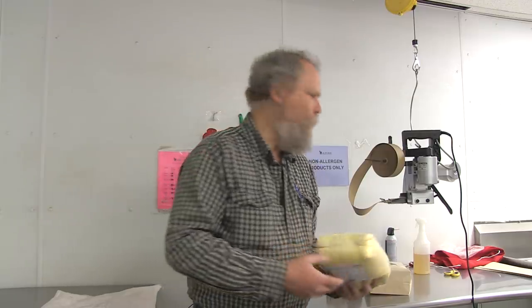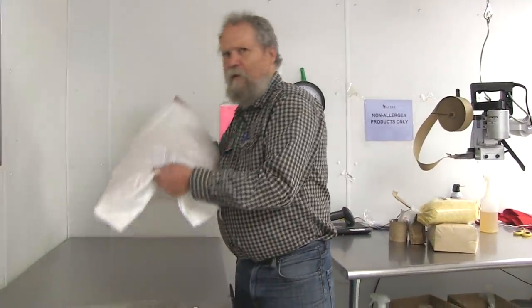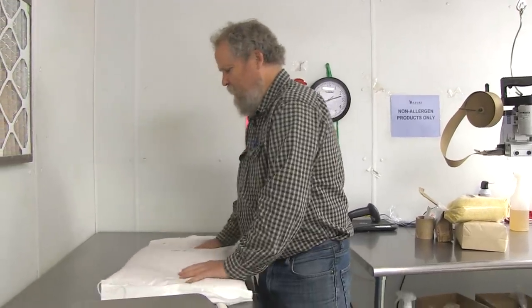The same goes for our bulk packaging. We usually always put it in paper, but lately we've been having to put many things in a woven poly bag like this.